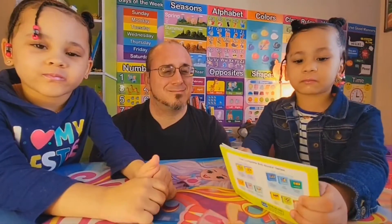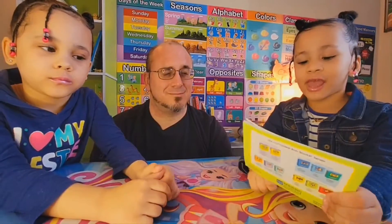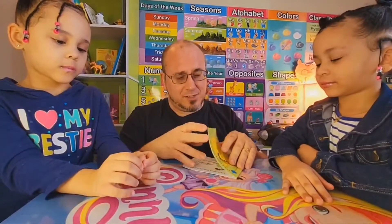On the book cover, I see Lad and his cat. So let's start on page one.